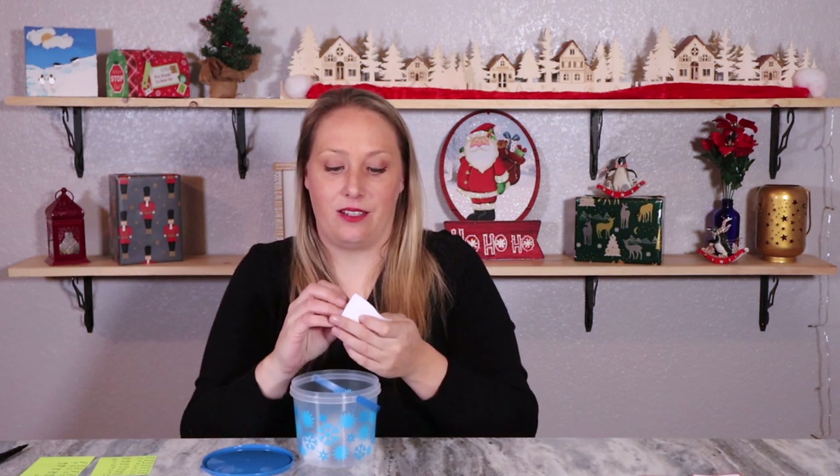Hey everyone, welcome back to my channel and welcome to 25 Boxes of Christmas! Day 22 is going to be box 25 - how fun, let's go get it.